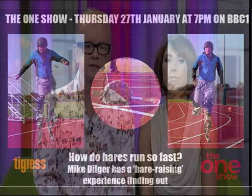You all know Mike Dilger loves trying to do the things that only animals can. We have no idea why, but he does. Last time he spent the afternoon in a blacked-out tunnel to experience life as a mole. Tonight, he's got a harebrained scheme to run as fast as a hare.